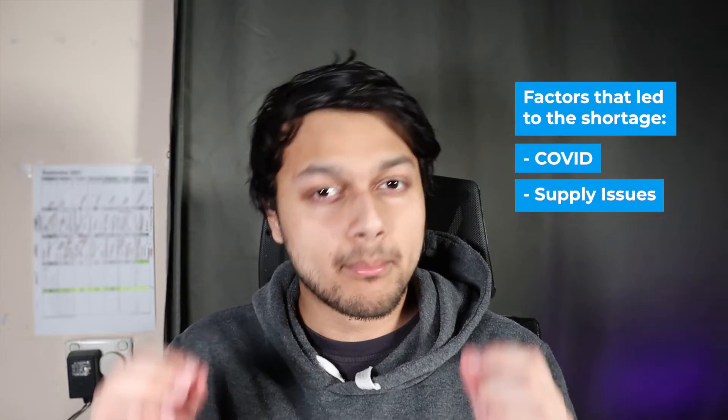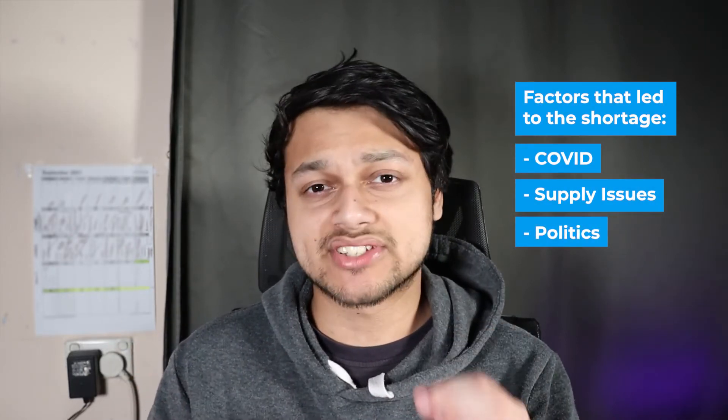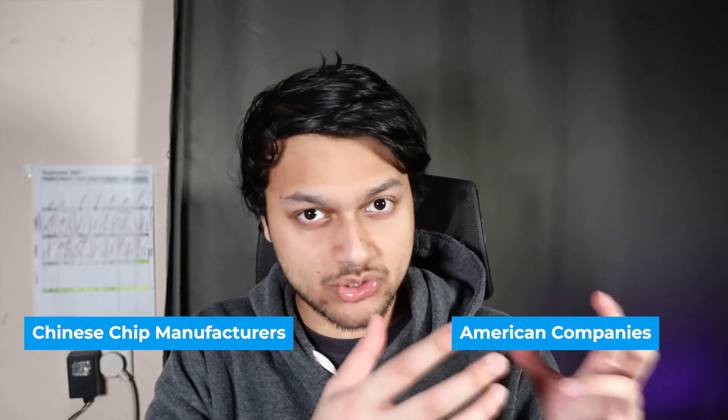When it comes to something so important like semiconductors, politics has to get involved as well. The US has placed certain restrictions on Chinese chip manufacturers, and these manufacturers have contracts with American companies. So then the American companies feel the squeeze, and you can see the vicious cycle continues onwards.